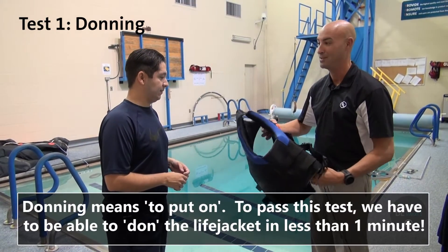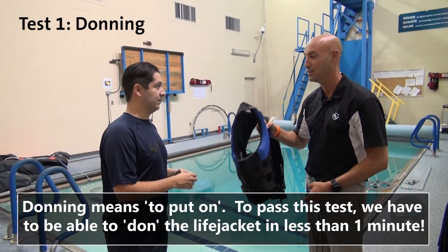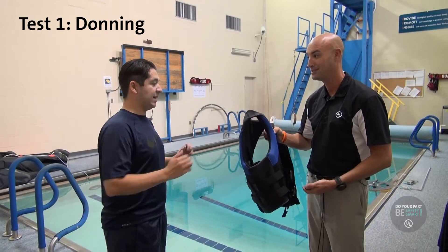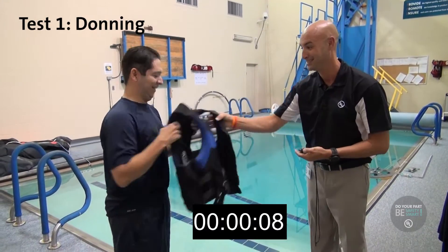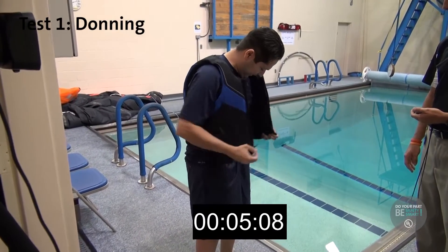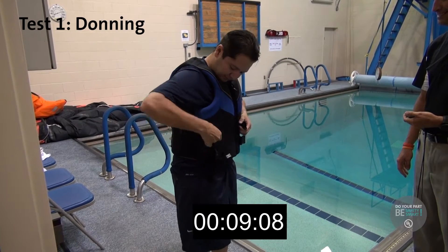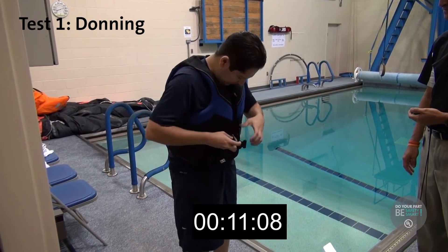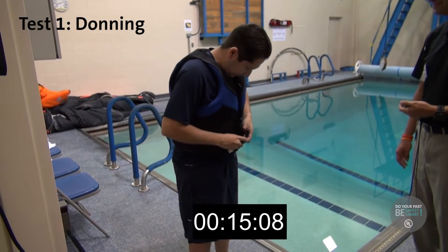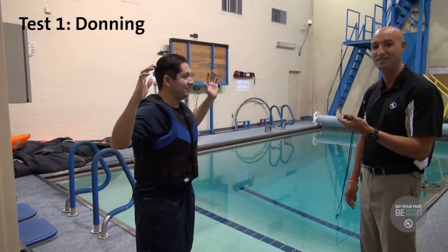We're going to demonstrate a donning test. I'm going to hand this device to you and ask you to don it as quickly as possible — you've got one minute. Are you ready? I'm ready. Okay, go. Great job — 17 seconds!